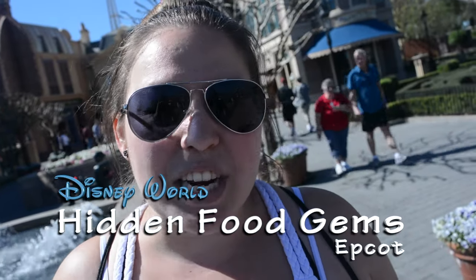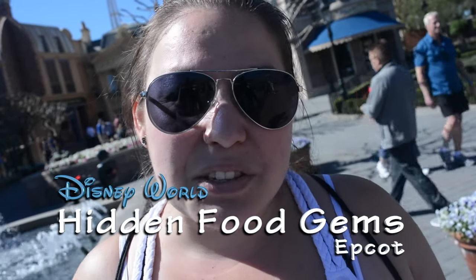Good morning and welcome to EPCOT! This morning we're going to check out two counter service locations for some delicious breakfast. We're going to go into France and we're going to check out Norway. Let's go!